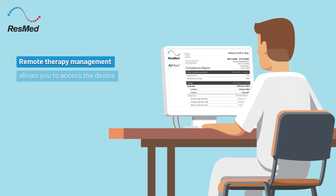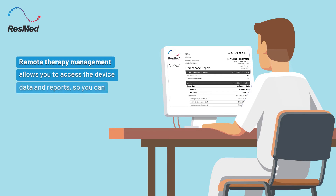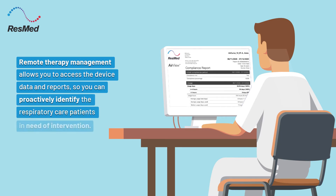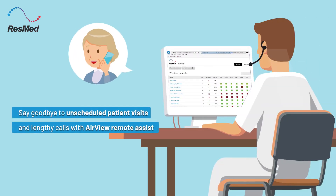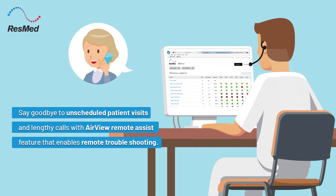Remote therapy management allows you to access the device data and reports, so you can proactively identify the respiratory care patients in need of intervention. Say goodbye to unscheduled patient visits and lengthy calls with AirView's remote assist feature that enables remote troubleshooting.